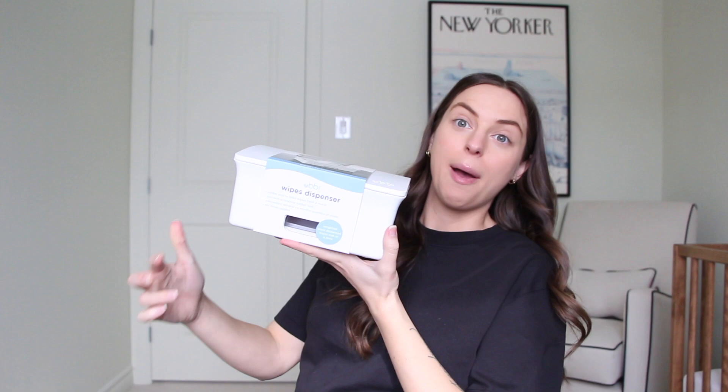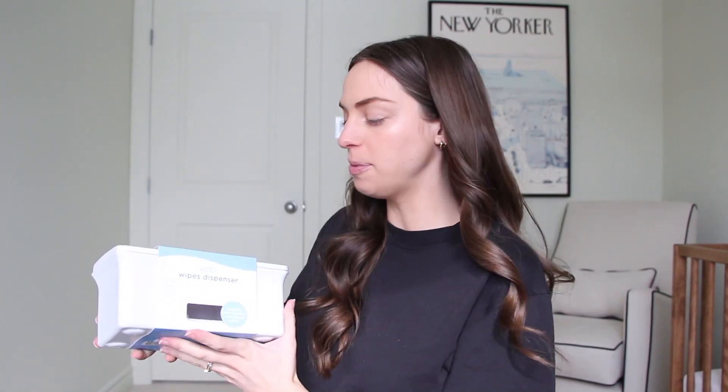We also got the Ubi weighted wipe dispenser, which I've heard amazing things about. A lot of people said this is definitely a must-add on your registry. When you're changing the baby and a million wipes come out at once, it can be super annoying — so these are apparently a godsend. It's also cute and minimal and doesn't mess up the aesthetic of the room.